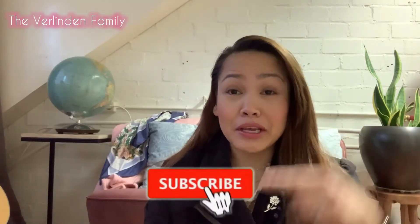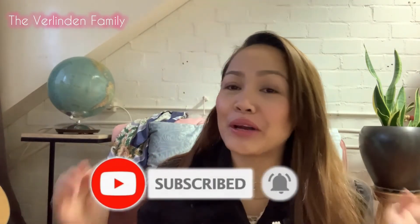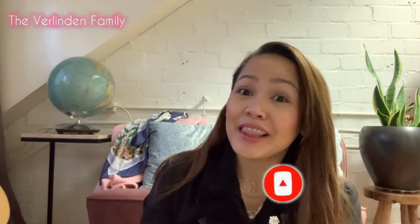Join me in the next video where I'll show you what you must have when traveling long haul. If you liked this video, please like, subscribe, and hit the bell to stay updated with our life journey videos. Thank you!